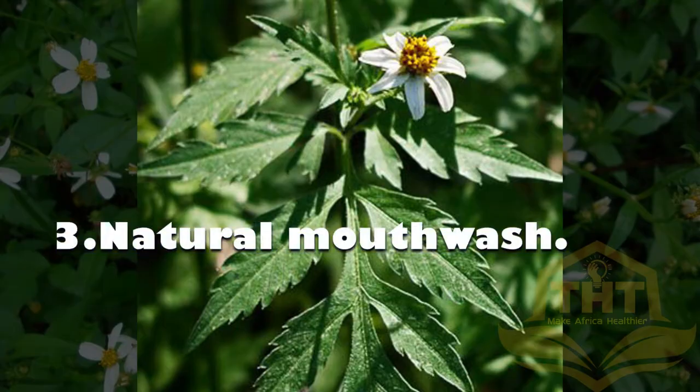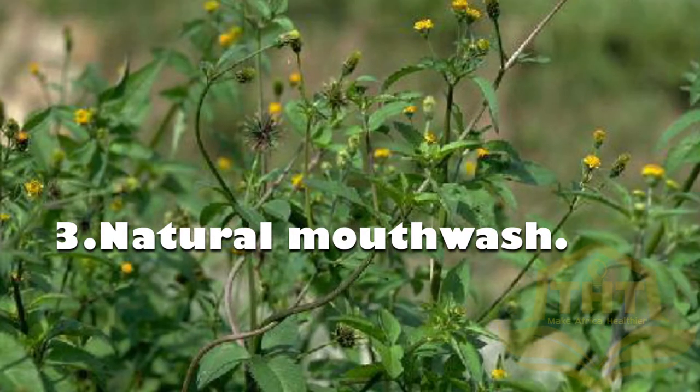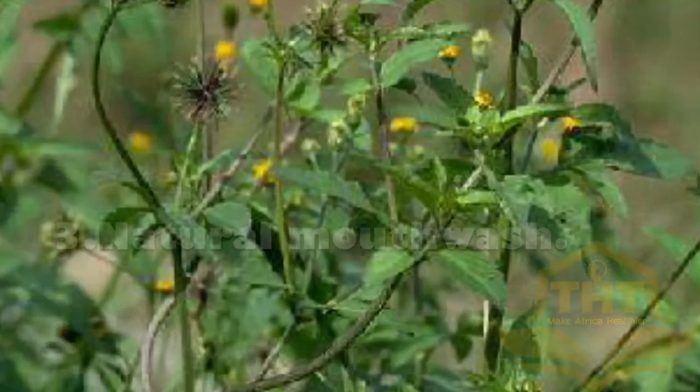3. Natural Mouthwash: The plant contains antiseptic properties in its extract. The extract can be used as a natural mouthwash to remove odor-causing germs along with sore gums in the mouth.